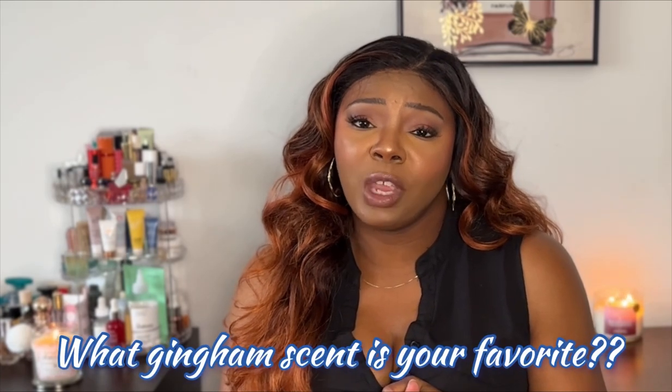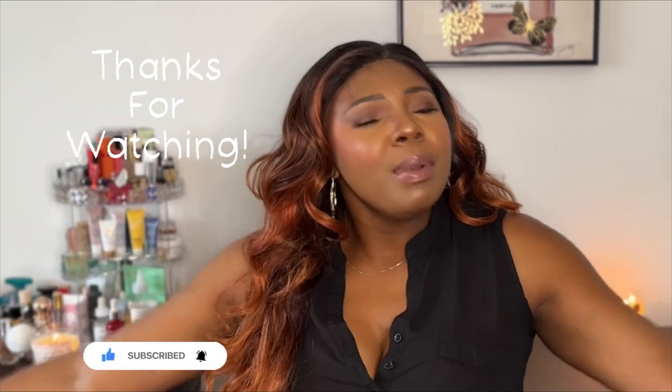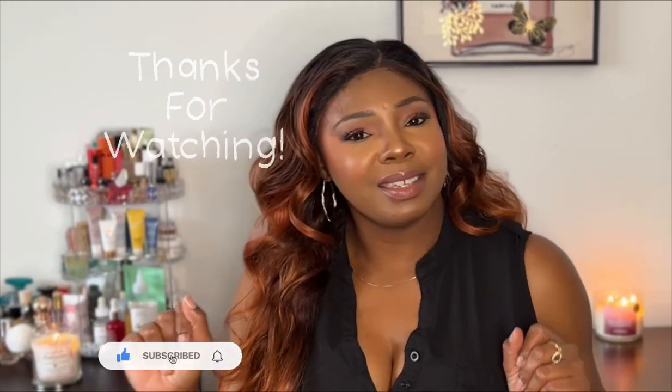That's it from my Gingham haul — I really am enjoying the new Gingham. The original Gingham was my first love, and Gingham Love was not my favorite, but I'm really liking the new releases. Leave a comment down below and let me know if you love Gingham too, and which Gingham is your favorite. Thank you so much for watching, don't forget to subscribe, and I will see you guys next time!